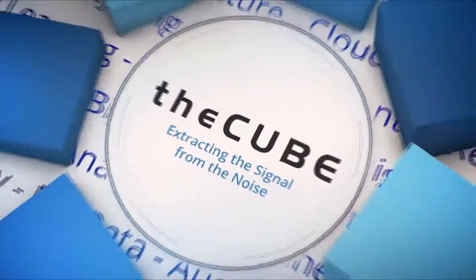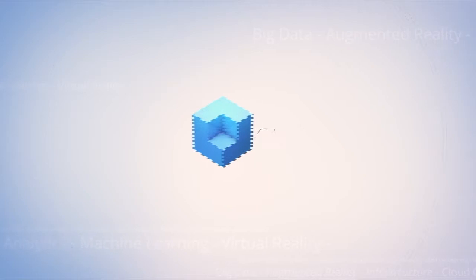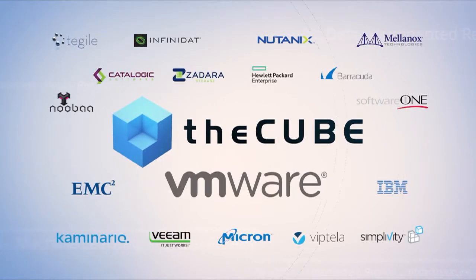Live from the Mandalay Bay Convention Center in Las Vegas, it's theCUBE, covering VMworld 2016, brought to you by VMware and its ecosystem sponsors. Here are your hosts, John Furrier and John Walz.